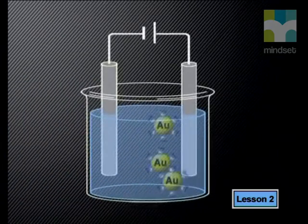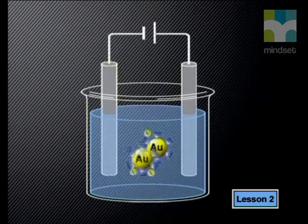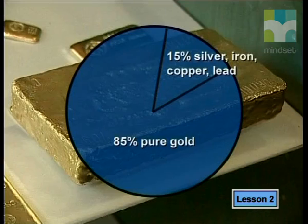Next, electricity is used to recover the gold in its elemental state from the gold cyanide solution. Scrap iron is used as an electrode in the process called electrowinning. Electrowinning is a redox reaction — the iron from the electrodes loses three electrons and the gold ions in solution each gain an electron to form solid gold. This gold is cast into bars called bullion. Gold bullion is only 85% pure; impurities such as silver and base metals — iron, copper and lead — make up 15%. Platinum and palladium occur in small concentrations.